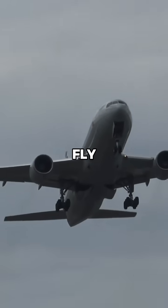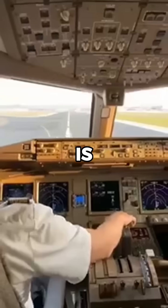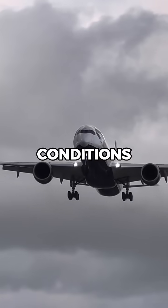Aircraft can also fly slower at higher altitudes, where the thinner air reduces the speed needed to generate lift. This is why pilots carefully adjust their speeds depending on altitude and weather conditions.